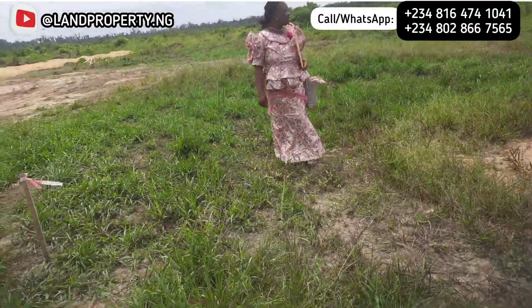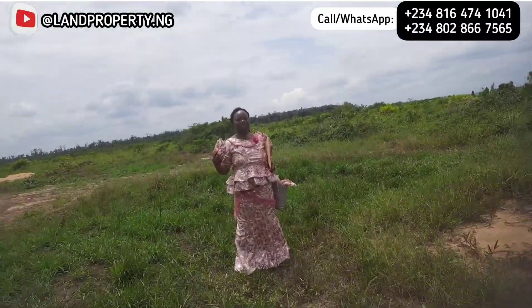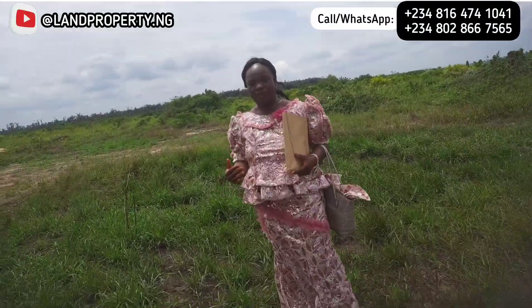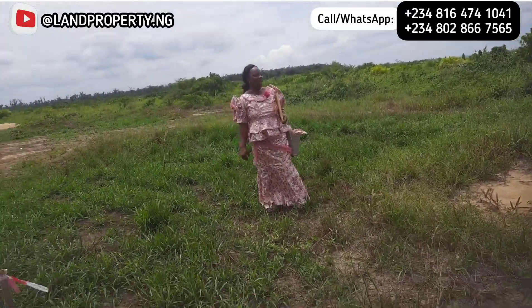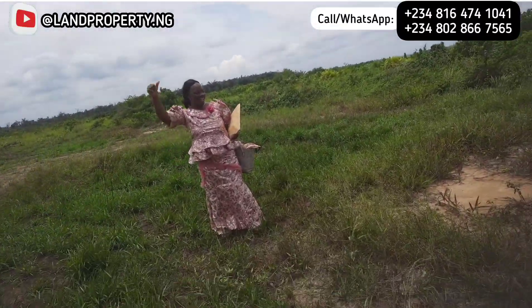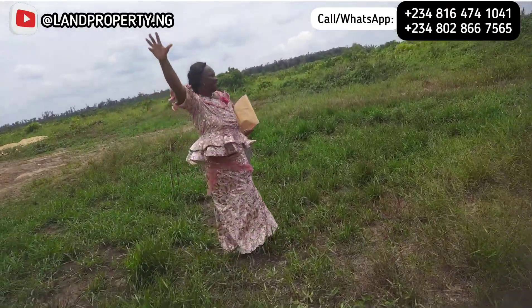See how happy our client is — a lot of people came to take advantage of this property and bought into it, and I want you to also enjoy and buy. This is our big mommy who bought Lagoon Front and is taking her allocation today. She is so happy, and right here live, she has gotten her allocation — a 500 square meter commercial plot. Wow, this is amazing!